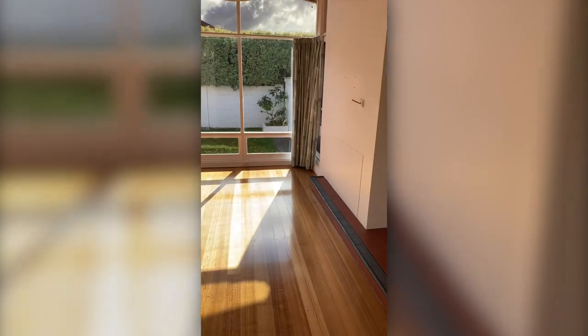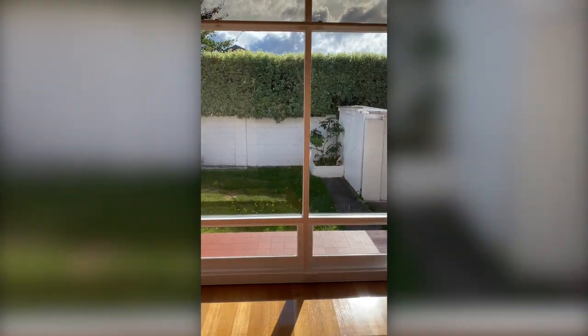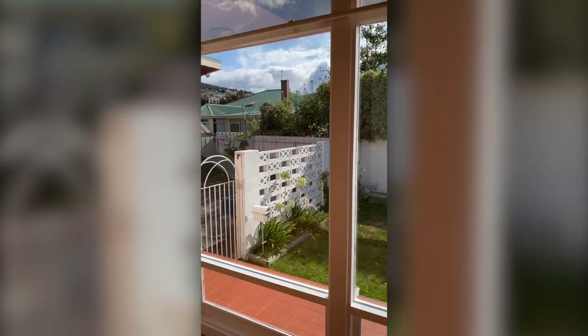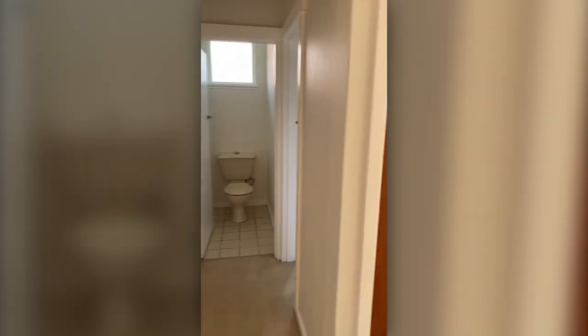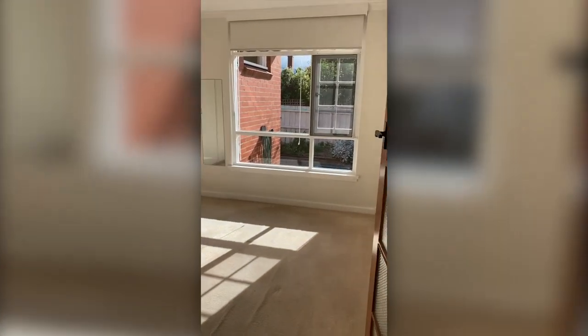Back through the living space and outside, we have a small, easy-to-maintain yard with a small garden shed — ideal for the lawnmower and the kids' bush bikes.